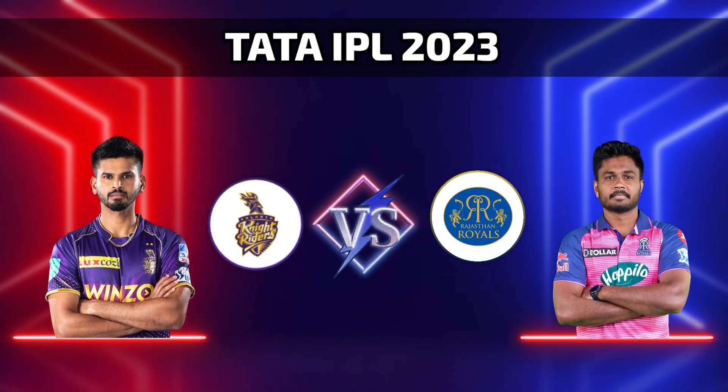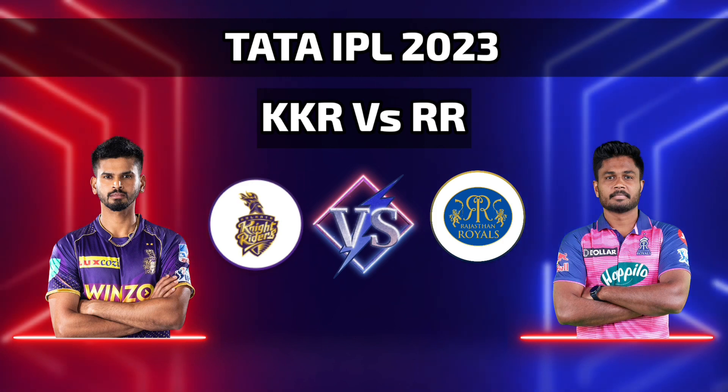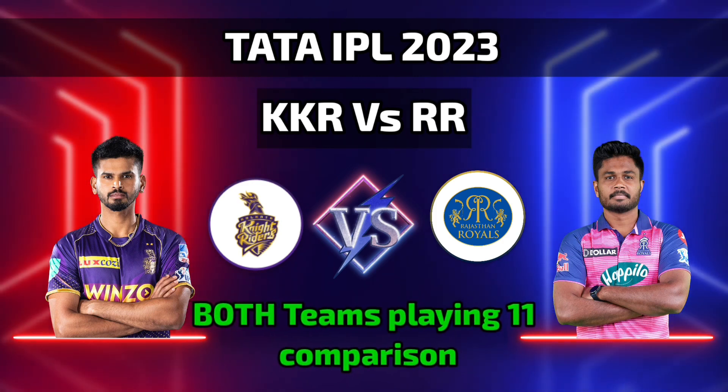Indian Premier League, Tata IPL 2023. Kolkata Knight Riders versus Rajasthan Royals. Both teams playing 11 comparison.